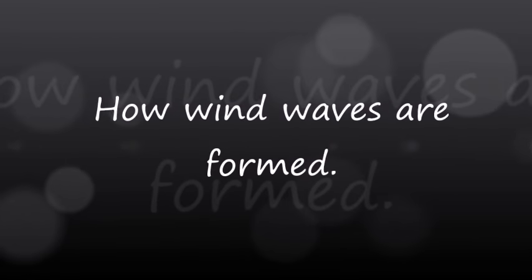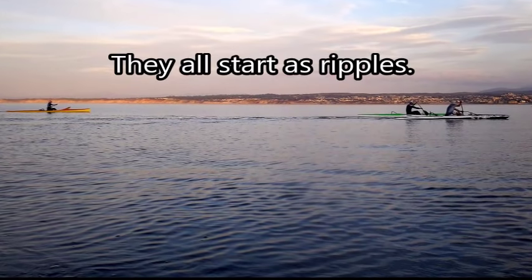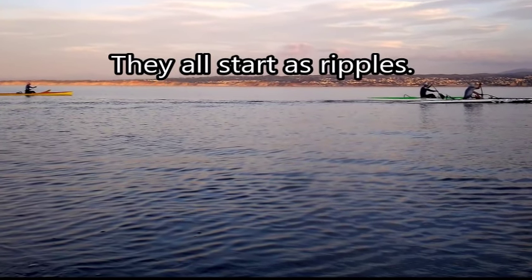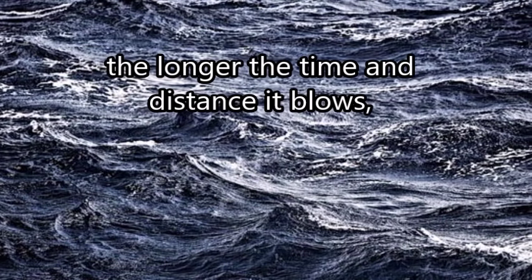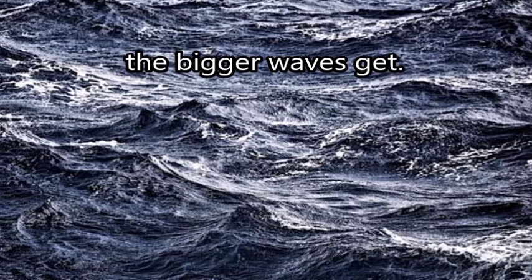How wind waves are formed. All wind waves start out as small ripples on the surface. The higher the wind speed, the longer the time and the distance over which it can blow, the bigger the waves can get.